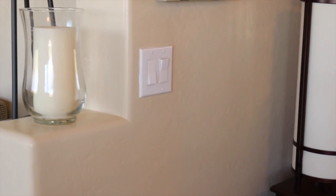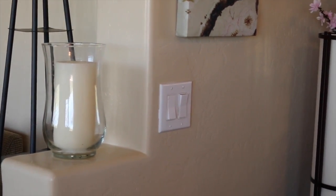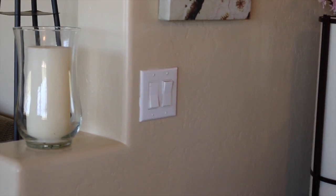I still have the same nightstand, and here on that little ledge I just put one large candle in the hurricane. With two things on that ledge it looked too cluttered — it's just a small small space.